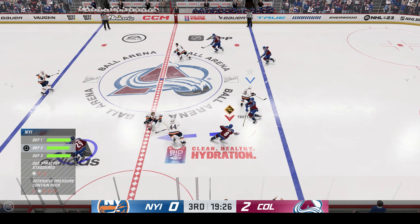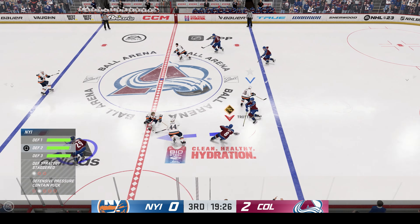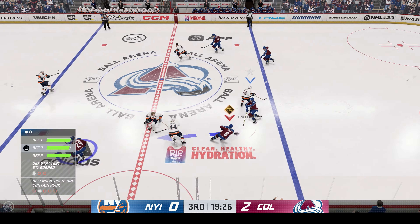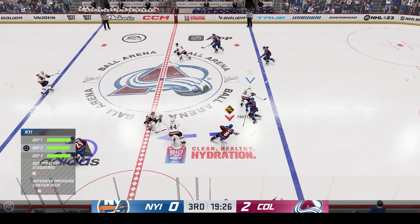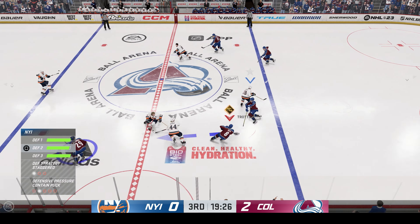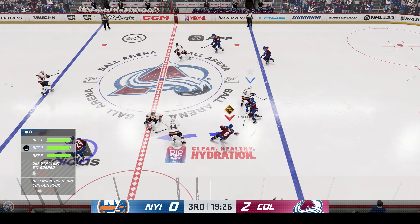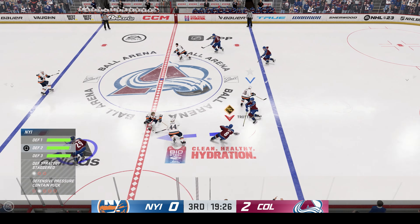Forty minutes down, still another 20 to go here in this one. Join us for period number three. Welcome back to EA Sports. The final frame looms here as the officials set to drop the puck on period number three. The puck is dropped on the third and final frame.